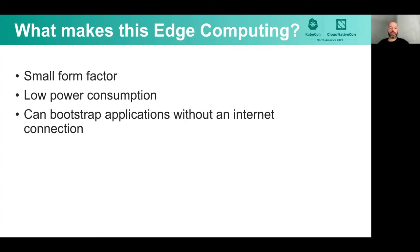What makes this project edge computing? We've got a small form factor — we've got the Raspberry Pi, which is about the size of a wallet. We have low power consumption with the ARM64 processor. And K3S has some abilities to bootstrap applications without an internet connection as well.